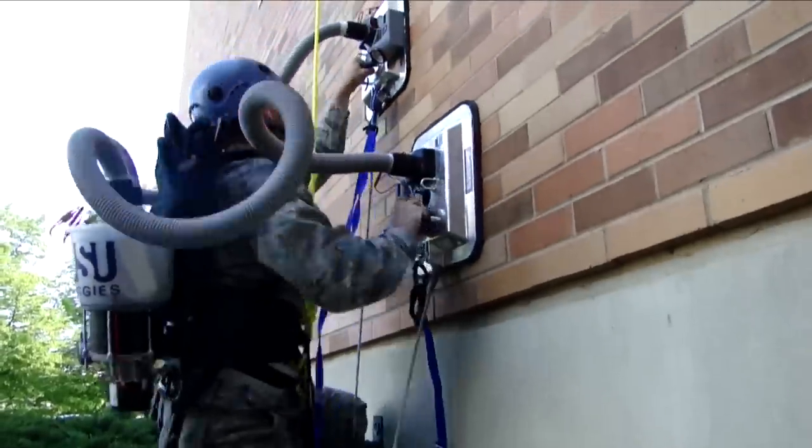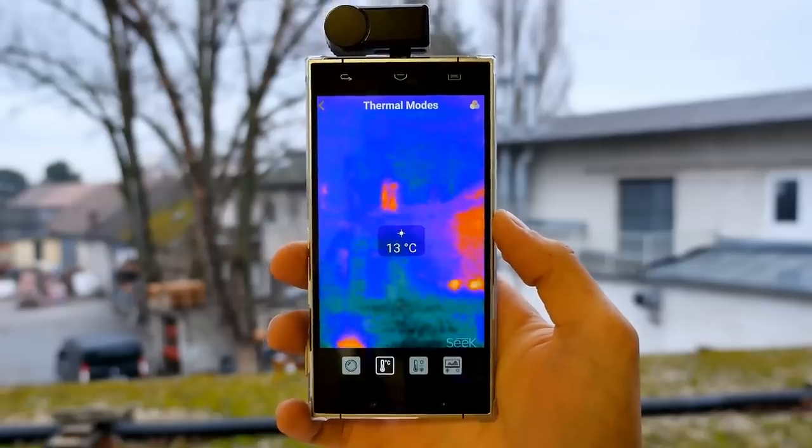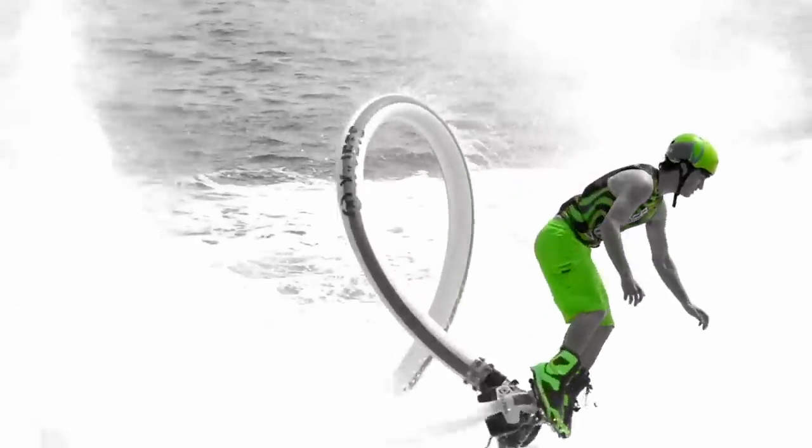Have you ever wondered what it would be like to be a superhero? Well, wonder no more, because we've compiled a list of 15 gadgets that can turn you into an almost all-powerful superhero.